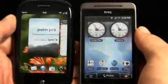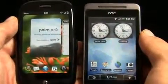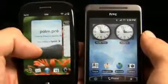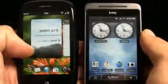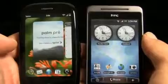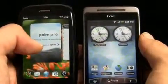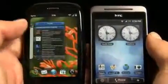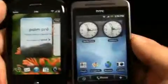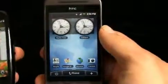The big difference comes down to multitasking and widgets. Palm puts everything in a card — whether it's a web page, application, calendar, or message — each has its own card and keeps running. You can have as many cards as you want, though the phone will slow down if you have too many due to hardware limitations. On Android, you have one main thing happening at a time, but you can have different widgets running.